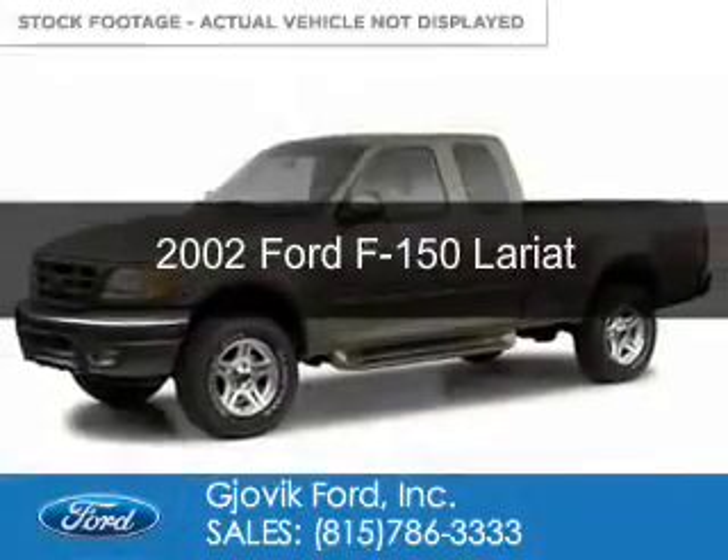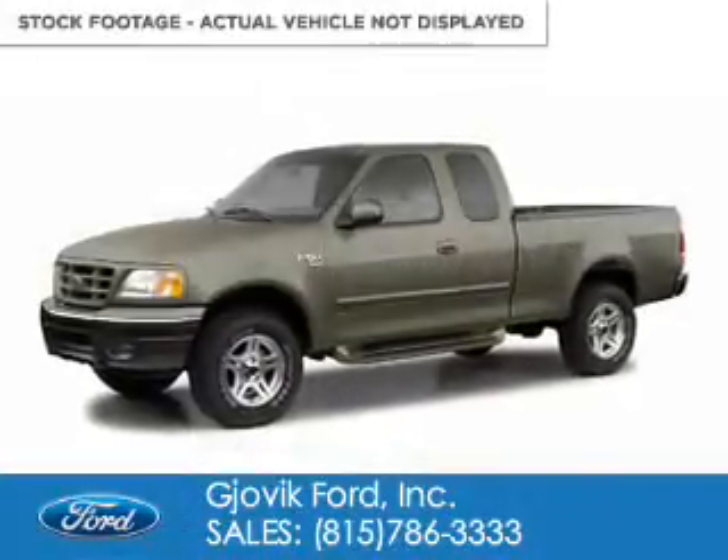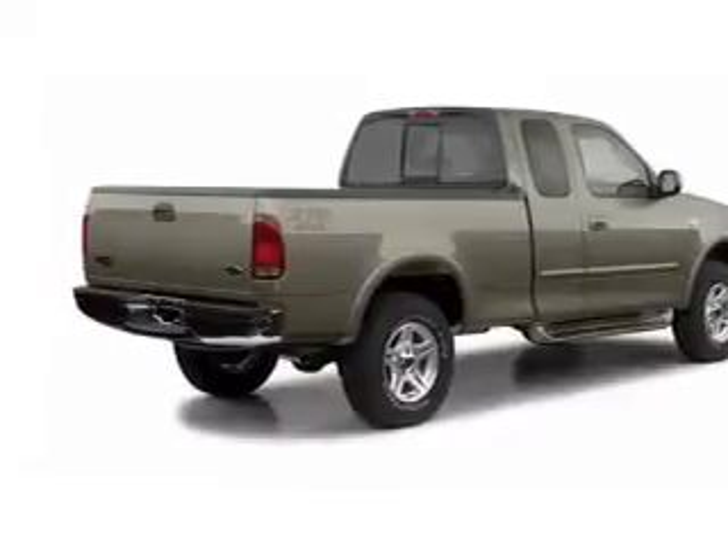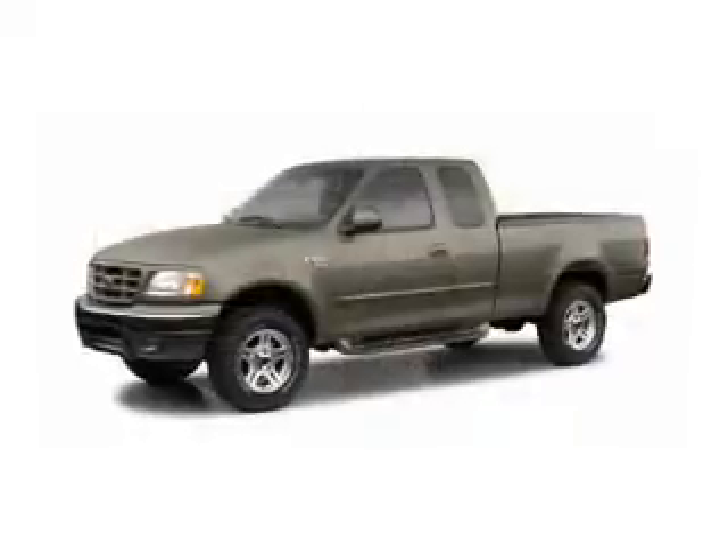This is a used 2002 Ford F-150. It's powered by four-wheel drive, a 5.4-liter, eight-cylinder engine, and a four-speed automatic transmission.